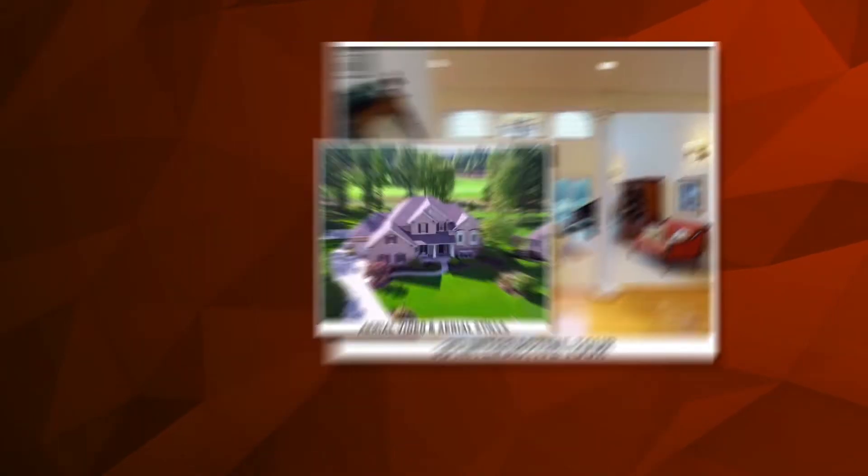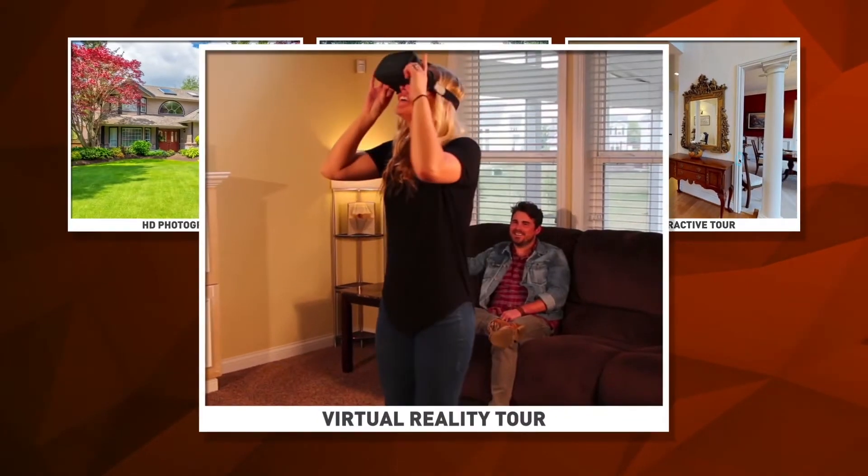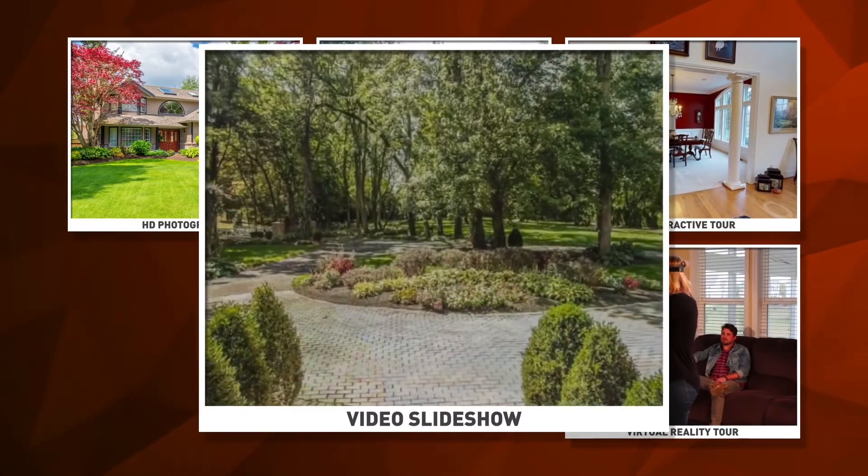Some of our services include: a 3D interactive tour, aerial video and aerial stills, HD photography, virtual reality tour, video slideshow, and a floor plan.